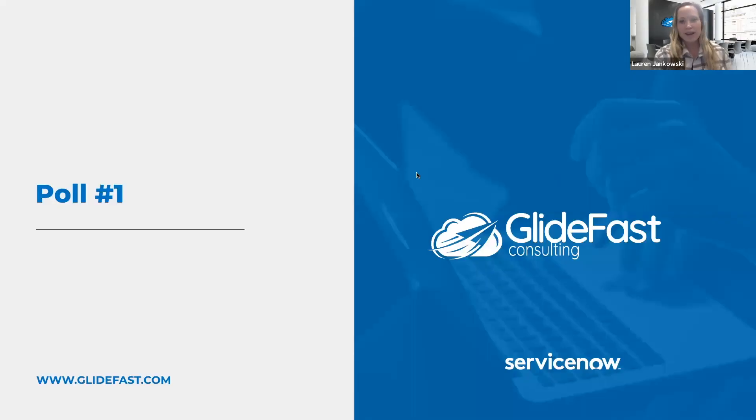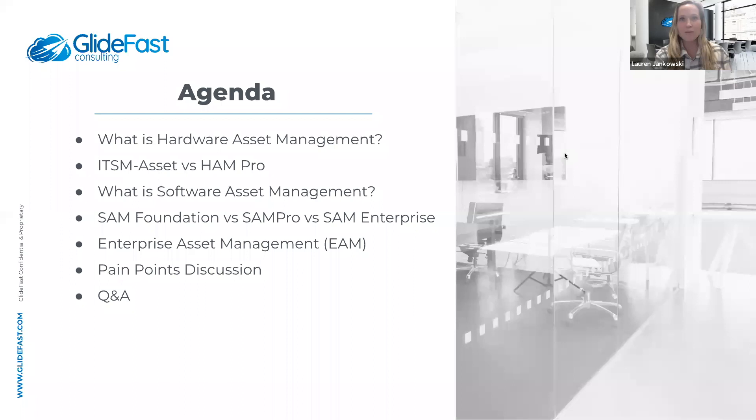Before we begin and hand it over to Chris, Sandeep, and Lawrence, we'd like to run a poll to see where you're at in your IT asset management journey. Are you currently using ServiceNow for your asset management tracking? It looks like we are just about split — 55% said yes and 44% said no. Now I'd like to hand it over to Lawrence to kick things off about HAM.